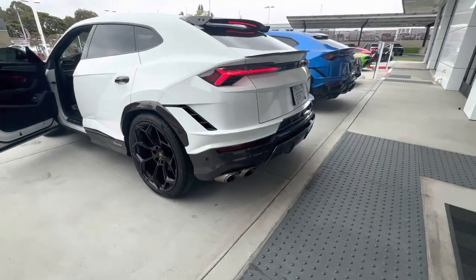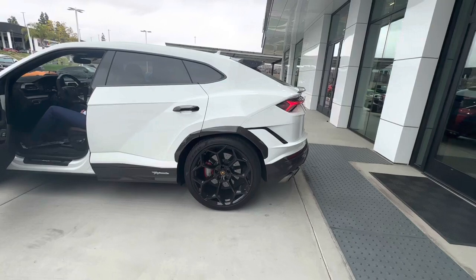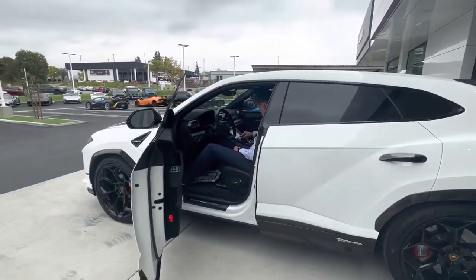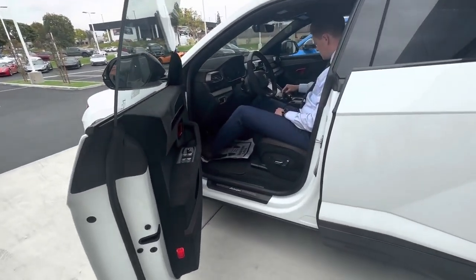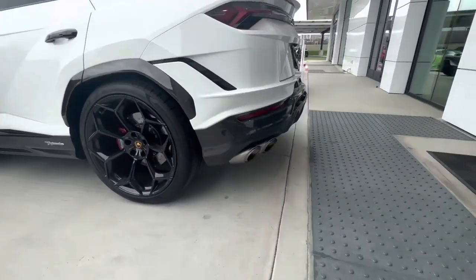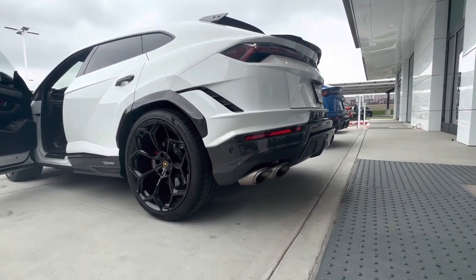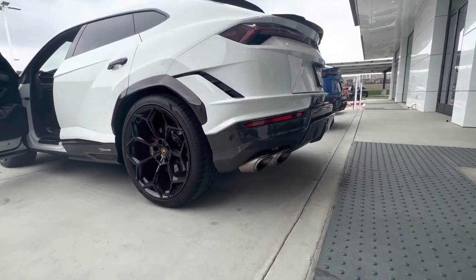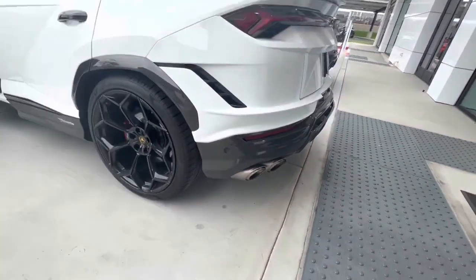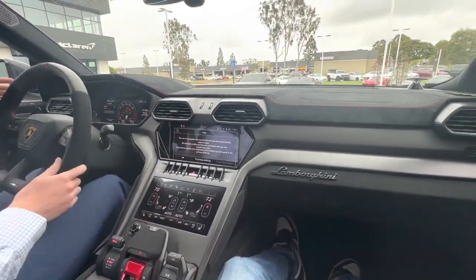Brand new, stock. Is that the exhaust? Okay, let's do some revs. I'm inside the car now, so we're gonna go around the block and see how it rides.